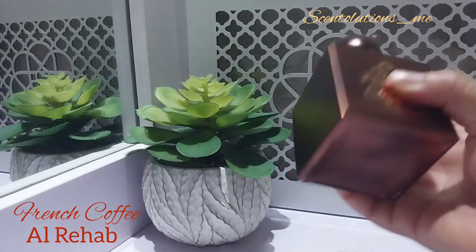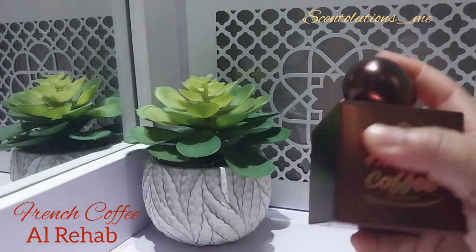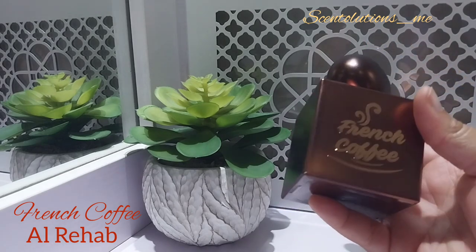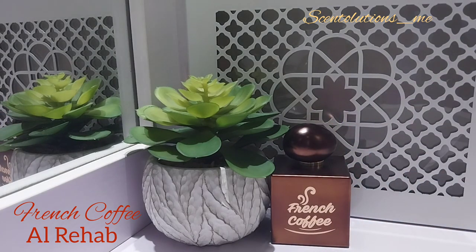The pack reminds me of My Way — yeah, My Way. I think it's the cover. And then Giorgio Armani Sea. You know, it has the same cover.